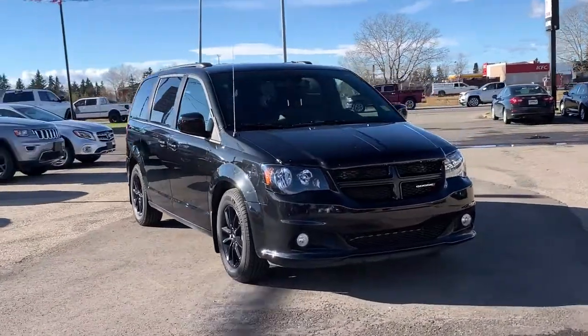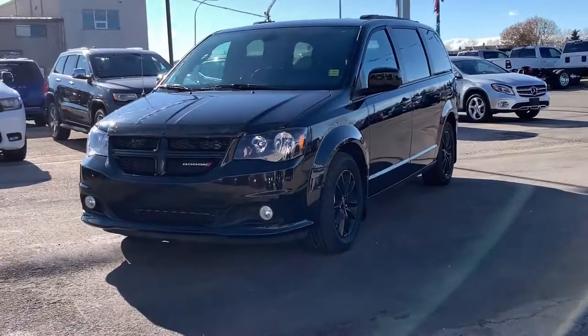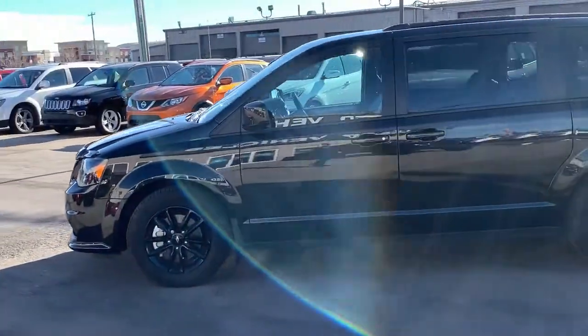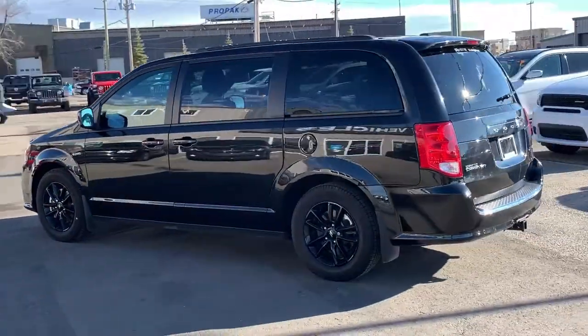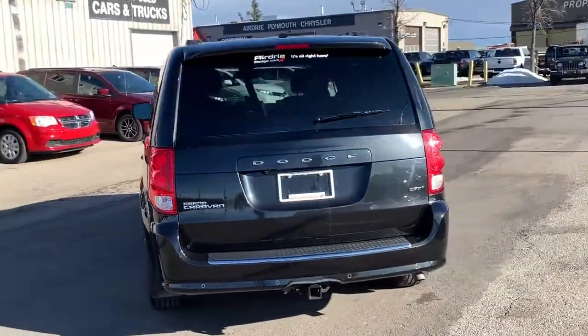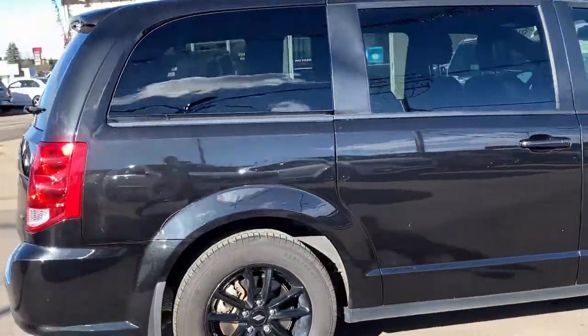Now, to start off the show, we have this beautiful 2019 Dodge Grand Caravan GT. Under the hood you're going to find the tried-and-true 3.6 liter V6 Pentastar engine paired with a six-speed automatic transmission. This is shown in the gorgeous Brilliant Black Crystal Pearl, which is absolutely beautiful in person, pairing beautifully with those 17-inch black wheels.